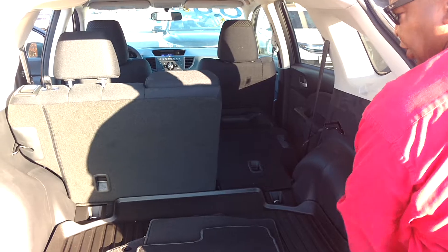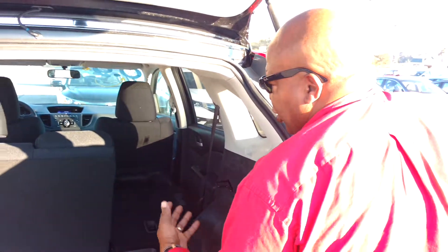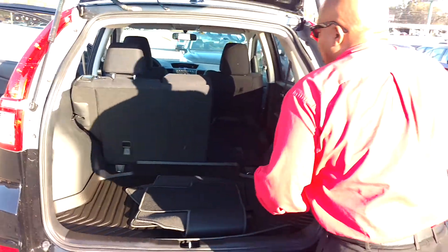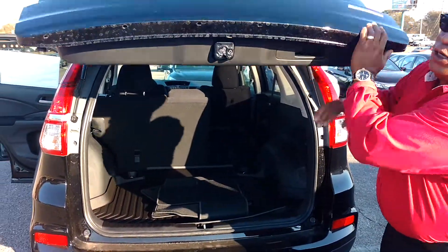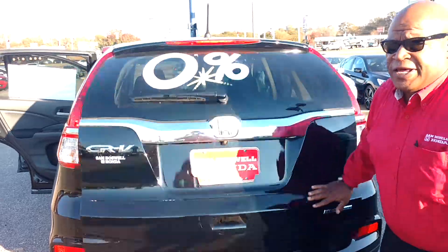Seats go down in a flattened position. You're going to get the cargo tray, all-weather. You're going to get the lights, the flashers, and also with this vehicle here you get the 0.9% financing, as we discussed.